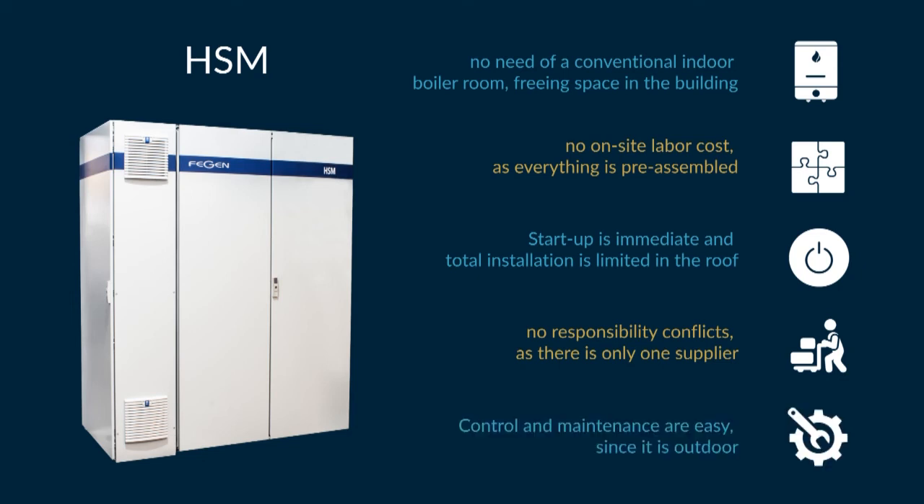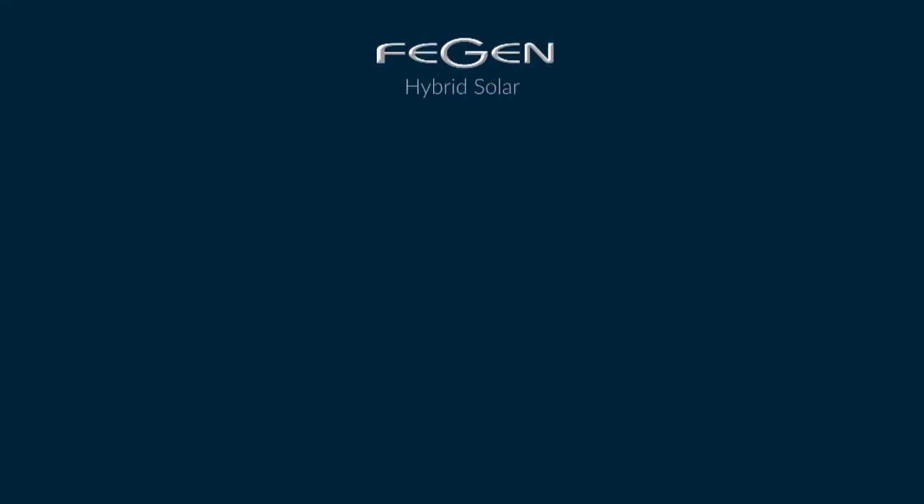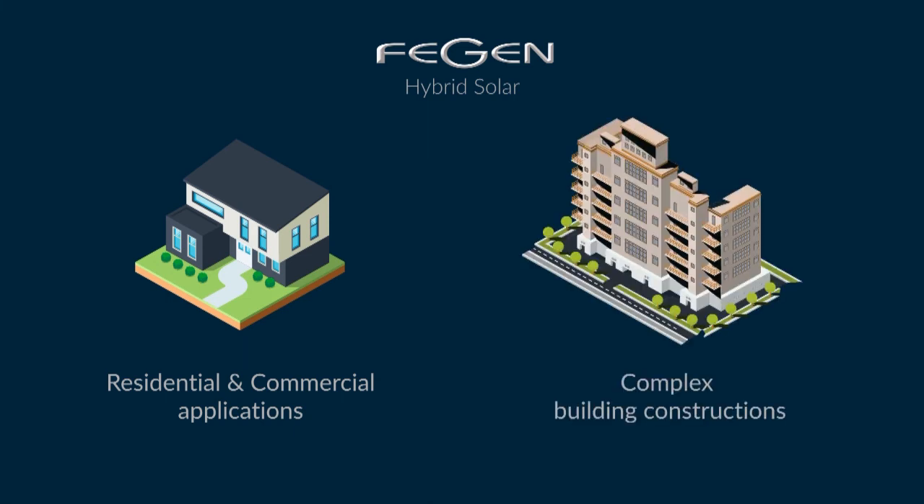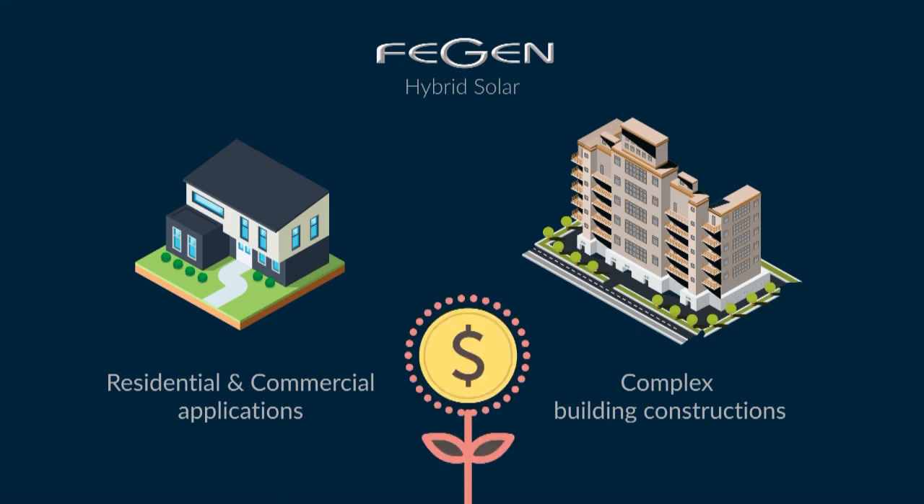Control and maintenance are easy, since it is outdoor. Hybrid solar has many residential and commercial applications, and is ideal for complex building constructions, contributing to the decentralization of the installation with multiple cost benefits.